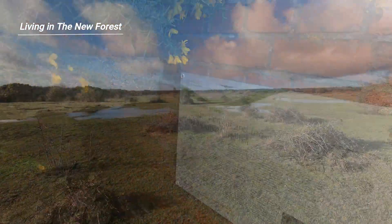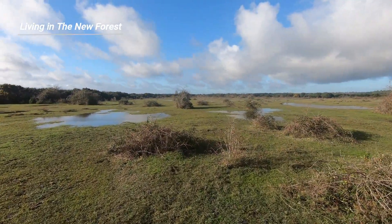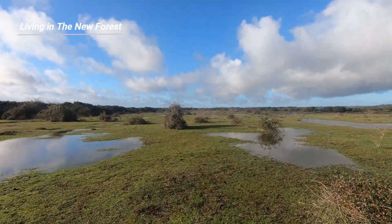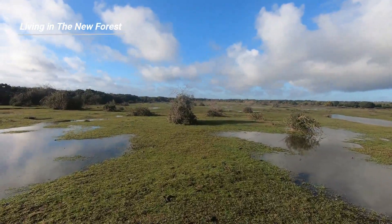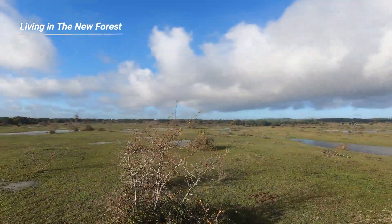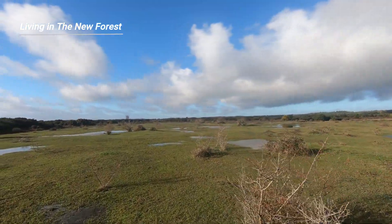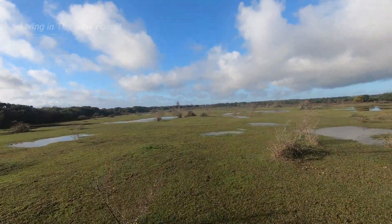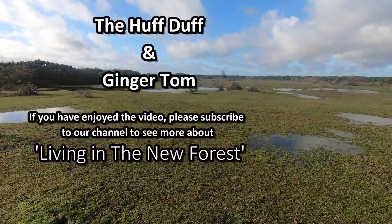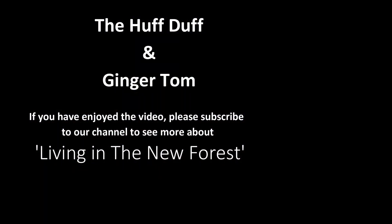I hope you found this visit to the Huff Duff interesting. Our next video will take us to Bewley, to find what remains of Bewley's World War II airfield. There are links to the other videos in this D-Day anniversary series in the text below. Please consider subscribing to our channel to see more videos about living in the New Forest. Thanks for watching.